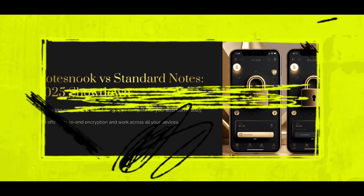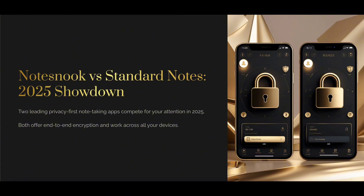Looking for secure minimalist note-taking in 2025? Standard Notes is battle-tested with extensions and long-term trust. Notesnook is newer but rapidly evolving, with encryption-first design and a modern UI. If privacy is a must but UX matters too, this is the face-off to watch. Both are focused on privacy-first, end-to-end encrypted note-taking, ideal for security-conscious users.